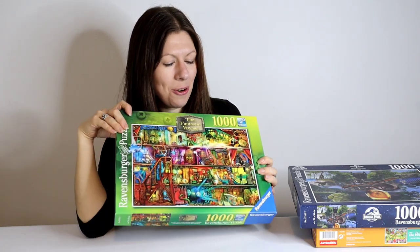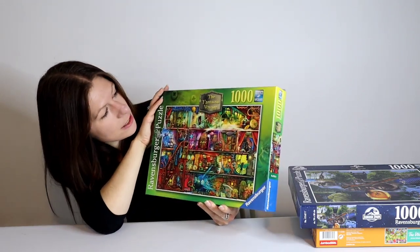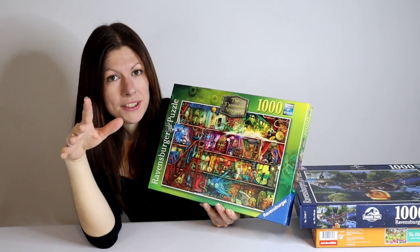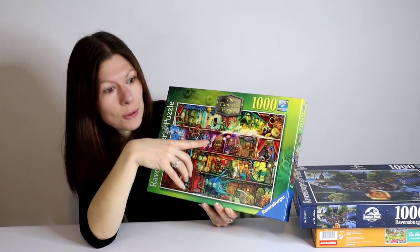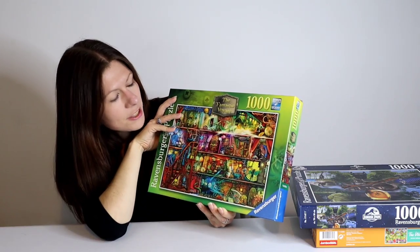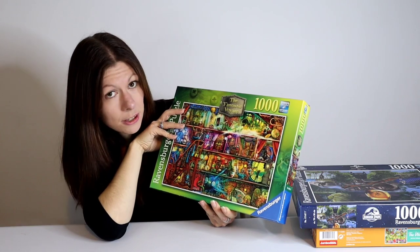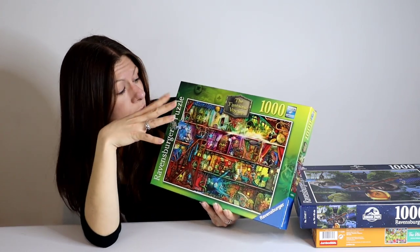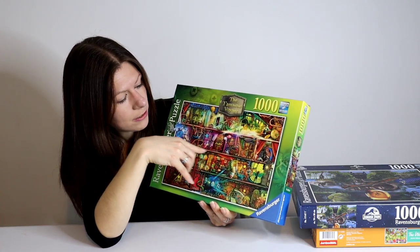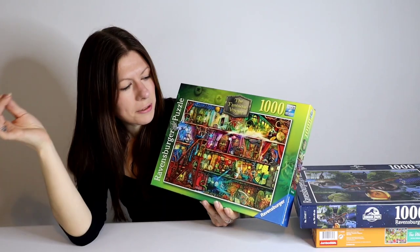Back to Ravensburger — we have one of the Amy Schubert designs. I do love her kind of bookcase puzzles, and this one is The Fantastic Voyage. It's 1,000 pieces again with so much detail — trains, ships, all the bookcase pieces. I really enjoy them because as you piece them together you discover things you hadn't noticed at first glance. There's not much sorting involved because there's just so much going on; I tend to pull out the edge pieces and maybe the shelf pieces, and just work from there.